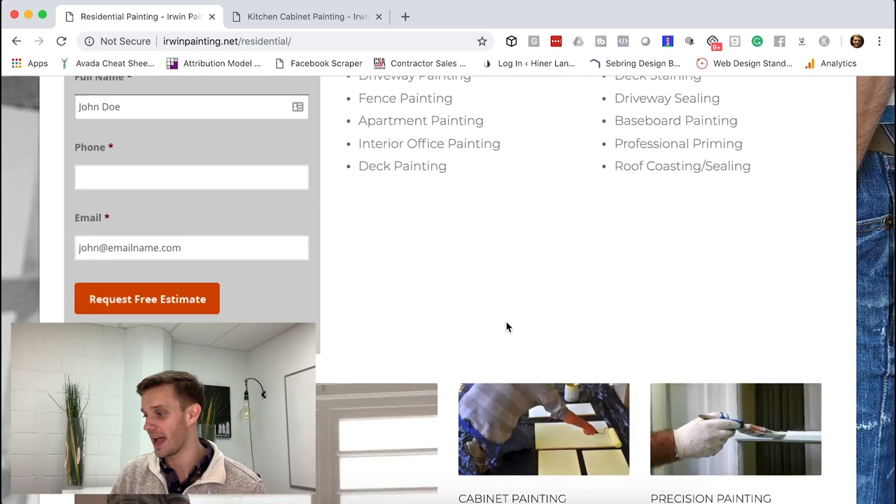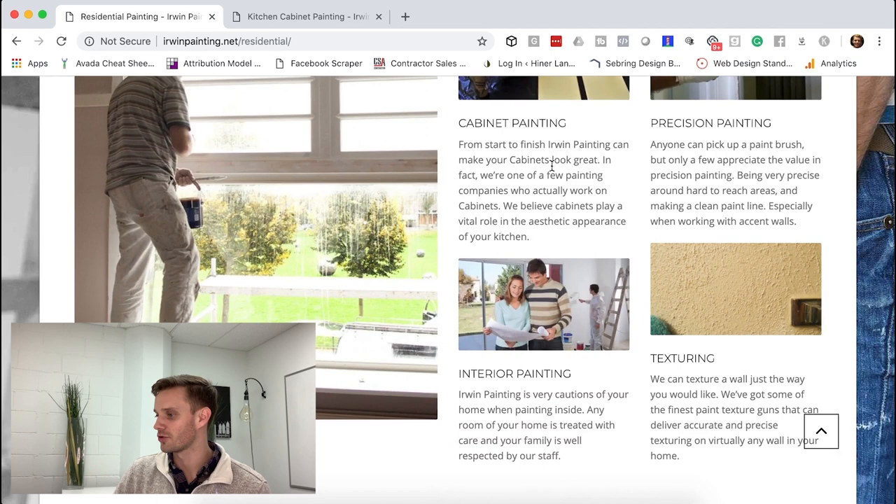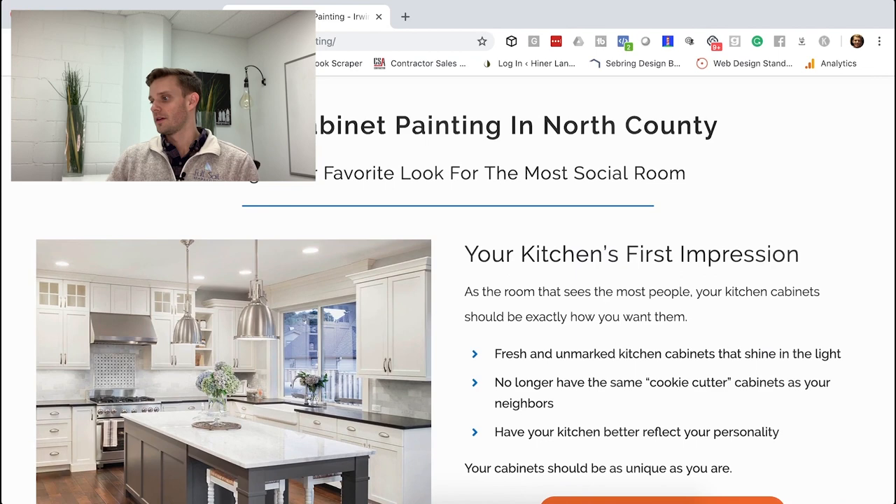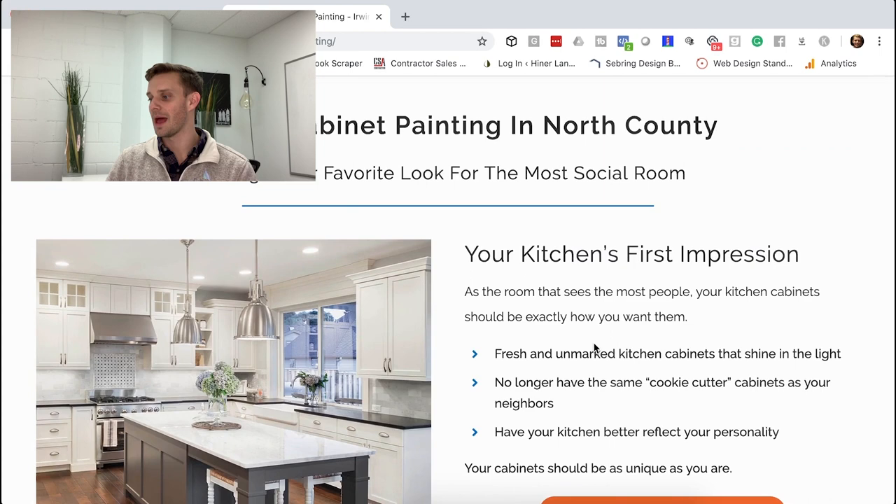For cabinet painting, instead of just saying 'we paint cabinets,' we say: 'Your kitchen's first impression — as the room that sees the most people, your kitchen cabinets should be exactly how you want them. Fresh, unmarked cabinets can shine in the light. No longer have the same cookie-cutter cabinets as your neighbors — have your cabinets reflect your personality.' When we talked to Travis, he said people call for cabinet painting because they have the tract-home stained wood look and want something more them. So we focus on speaking to that, not just saying 'your cabinets should look great.'